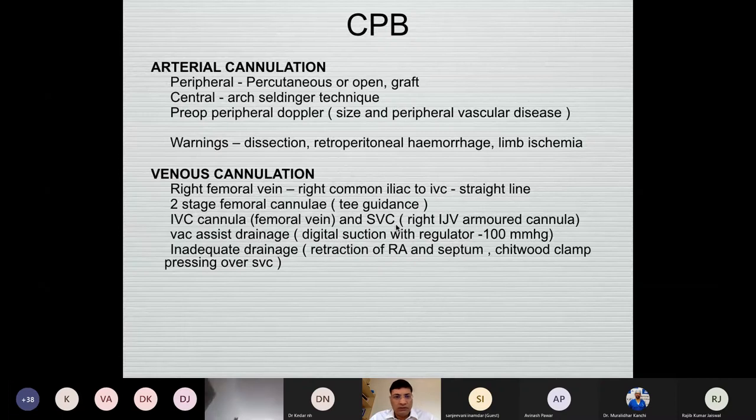In certain cases of right anteriotomy AVR, we are looking for arch cannulation, which can also be facilitated by transesophageal echocardiography. For venous cannulation, we choose the right femoral vein, which is most common because the right common iliac provides a straight line to the IVC. A two-stage femoral cannula is placed in the SVC through TOE guidance. A right jugular cannula for SVC is useful in ASDs, robotic cardiac surgeries, and mitral minimal access surgery for adequate drainage.